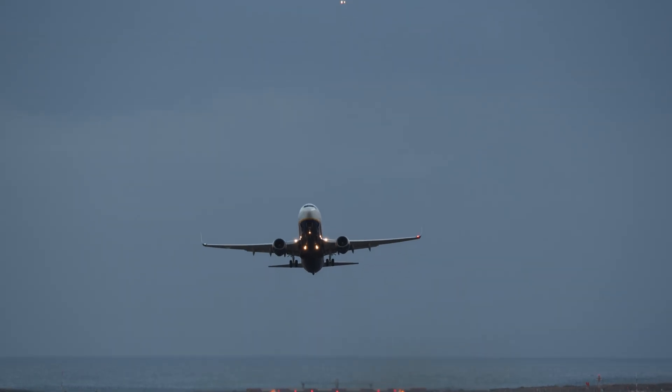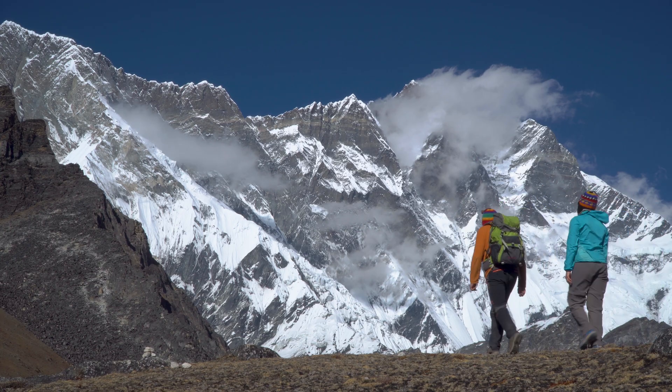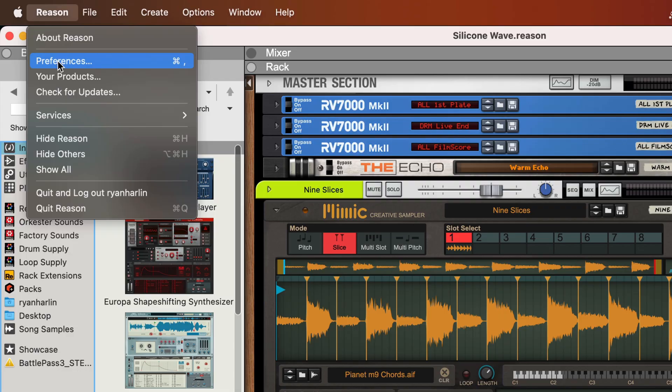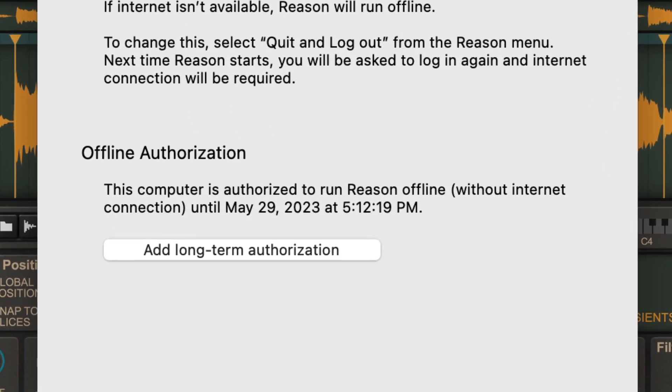So go ahead and launch Reason on that flight, launch Reason in that basement club with no reception, launch Reason in the remote mountains of Nepal and even hang out for a few weeks. Even on a daily level, if the authorization server temporarily goes down for whatever reason, that's no longer your problem — Reason launches just the same. If you want to check, you can see the next date that Reason would need to authorize in the preferences account tab. For me today, it's not until the end of the month.